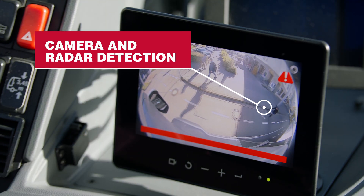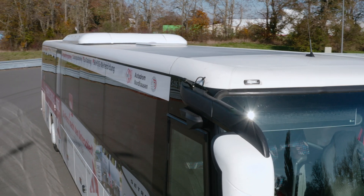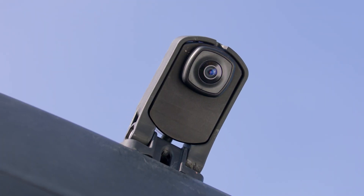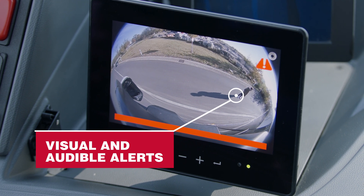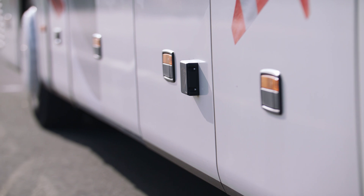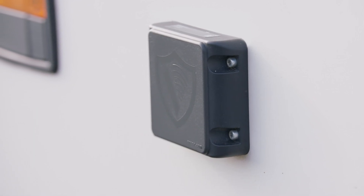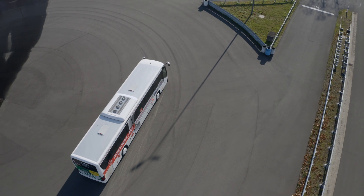The system not only provides drivers with a view of this dangerous zone via a high-resolution camera and monitor system, it also uses radar to detect vulnerable road users. As soon as a pedestrian or cyclist has been detected, the driver is alerted via an audible signal and via a monitor overlay.